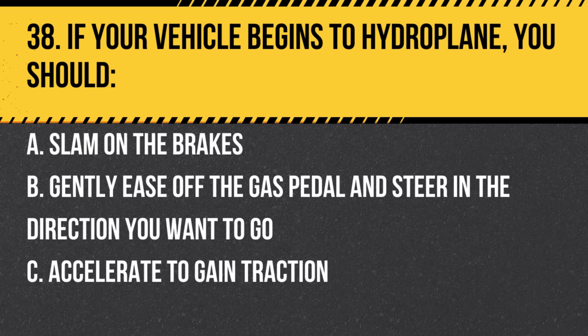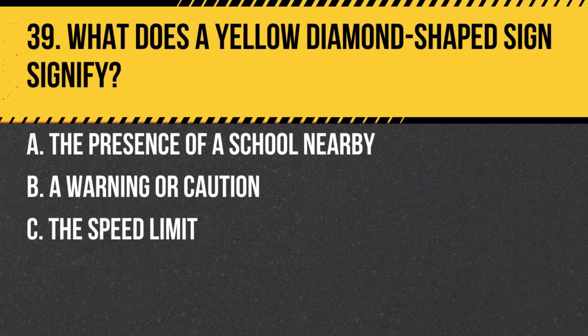Question 38. If your vehicle begins to hydroplane, you should: a. Slam on the brakes. b. Gently ease off the gas pedal and steer in the direction you want to go. c. Accelerate to gain traction. Answer: b. Gently ease off the gas pedal and steer in the direction you want to go. Avoid sudden actions that can cause loss of control.